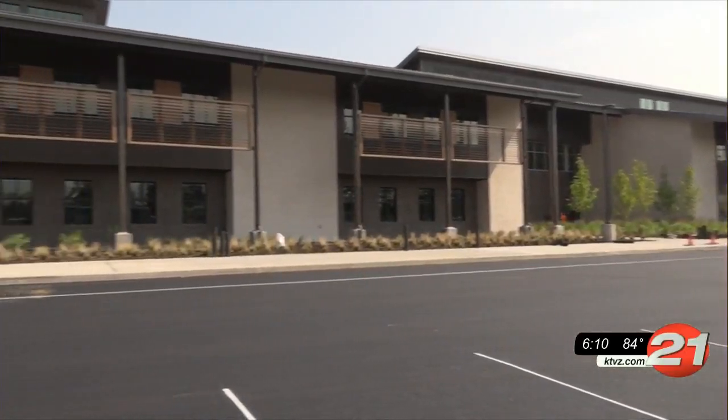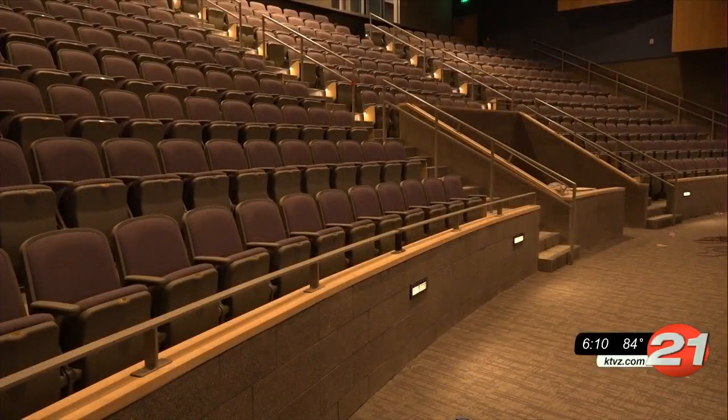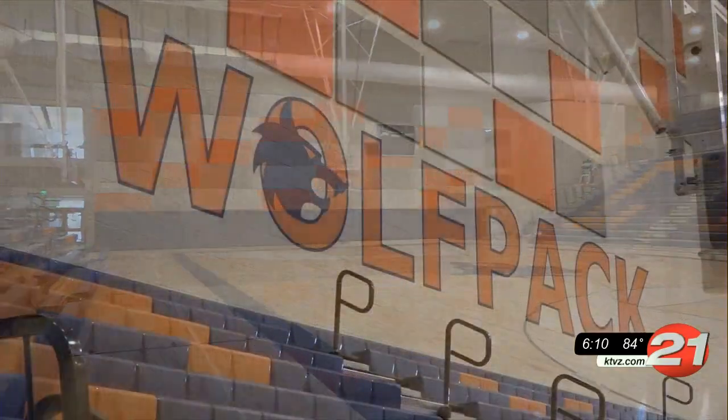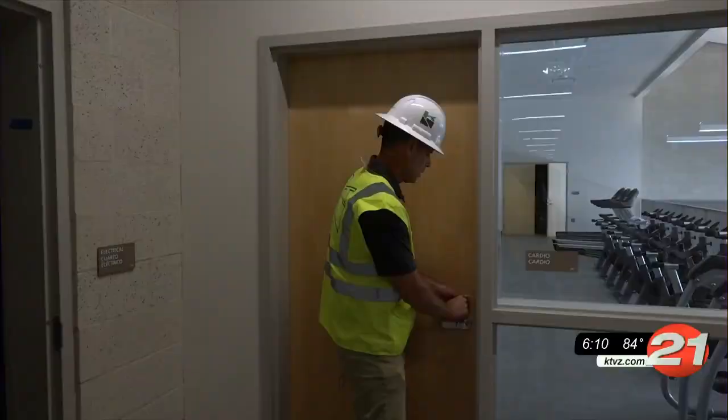The 260,000 square foot building at 15th and Knott Road in Southeast Bend will eventually host 1,600 students, and it'll be the home of the blue and orange Caldera Wolfpack. We chose the Wolfpack because it's representative of a community and a group.